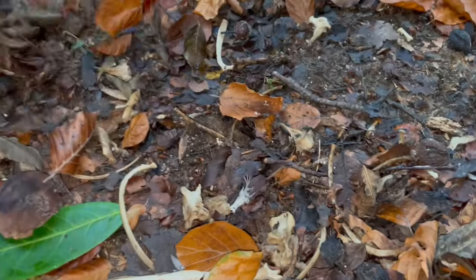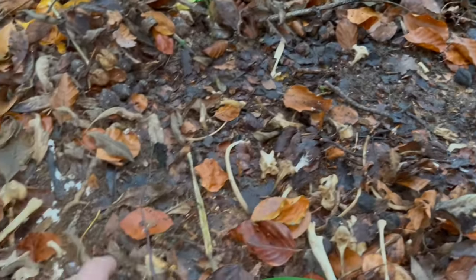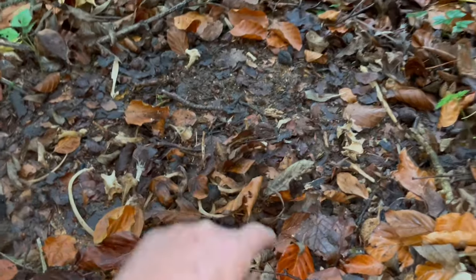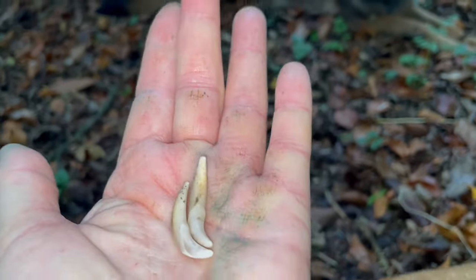I think I've done pretty well in what I found. I'm going to call it. I'm going to go put these in the skull so you can see what I'm talking about, where these go.